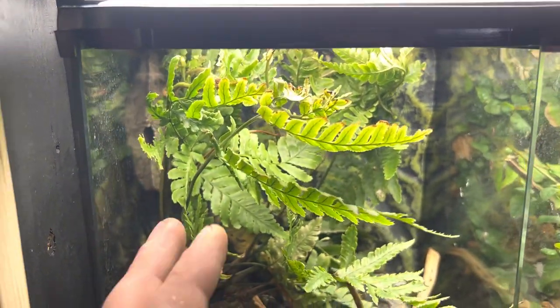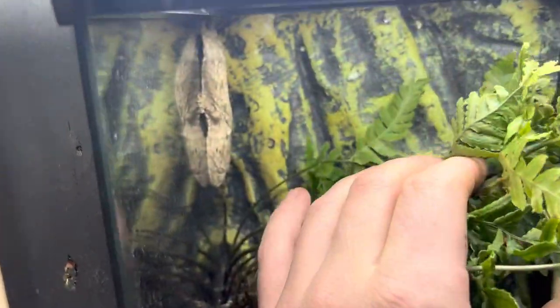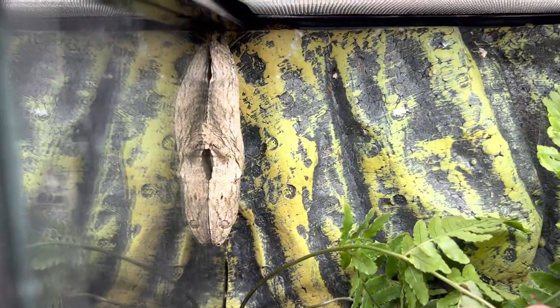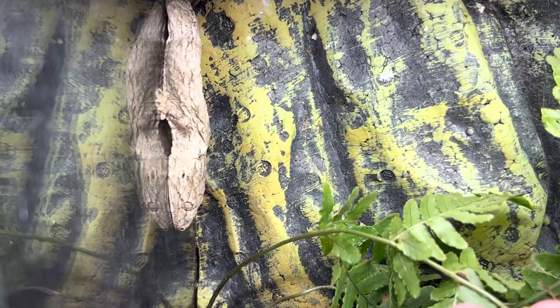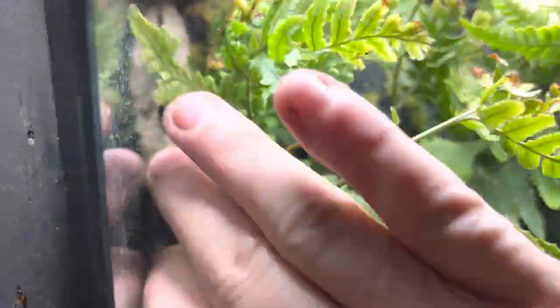These guys are from New Caledonia, also known as the New Caledonian Giant Gecko. As for enclosures — these guys get huge as adults: 8 to 17 inches. You heard me right — a 17-inch gecko.